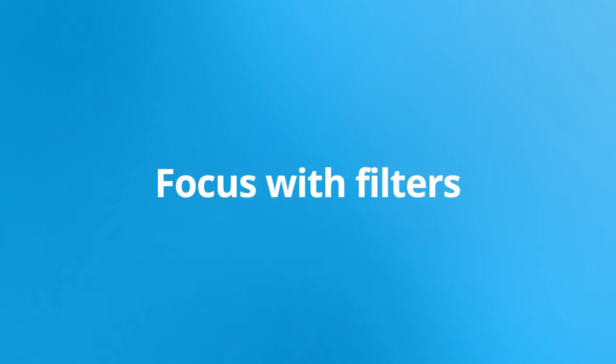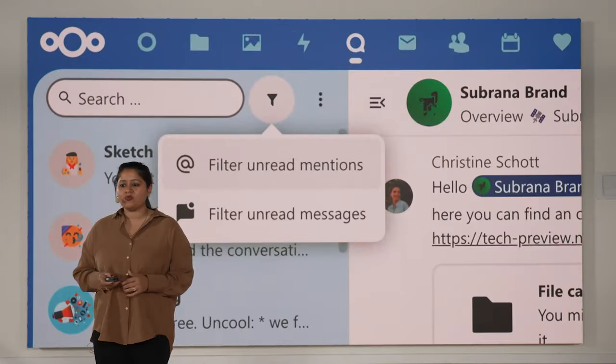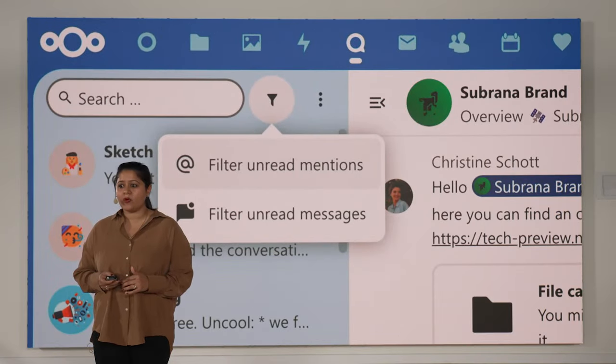Looking to check on what's new in the morning? With the ability to filter your conversations quickly for unread messages, or to sort your messages by prioritizing mentions in conversations, you can now quickly see new messages for you without spending time scrolling through the list.